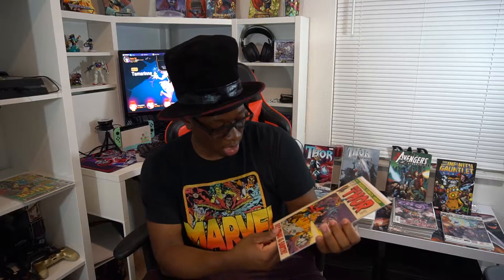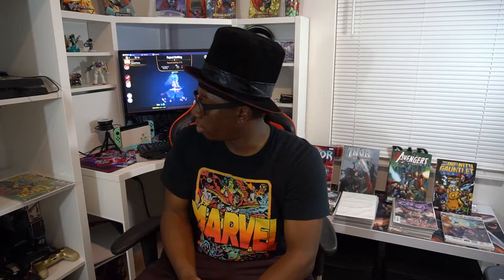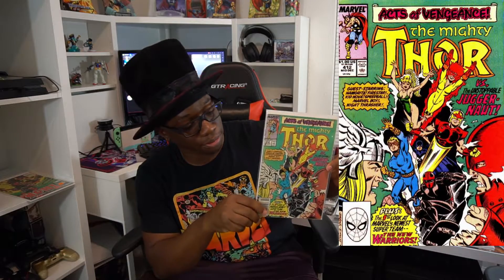Then I have Thor — as you guys know, Thor is everything for me. This is actually a key issue; there's a first appearance somewhere in it, I can't remember exactly who appears in it, but I did manage to get this. I got it from the flea market and I can't remember exactly how much I paid — maybe like five bucks. I'm not sure what the value is, but it is Thor-related so I just had to pick it up. It's in pretty decent shape. Both this and the Wild Cards are in really good shape, not too bad at all.